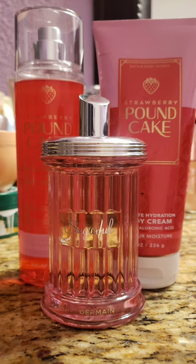Next up, I decided to wear my favorite scent, which is Strawberry Pound Cake — it's a beautiful gourmand strawberry, whipped cream, golden cake scent. I love this scent, I never get tired of it. It is so strong and so delicious. I decided to pair it with Sugarful by Michelle Germain, which is a nice, sweet, strawberry-sugar scent. Together, I thought this went really nice. It's hard to find things to pair with Strawberry Pound Cake because it's so strong, but this one was good.